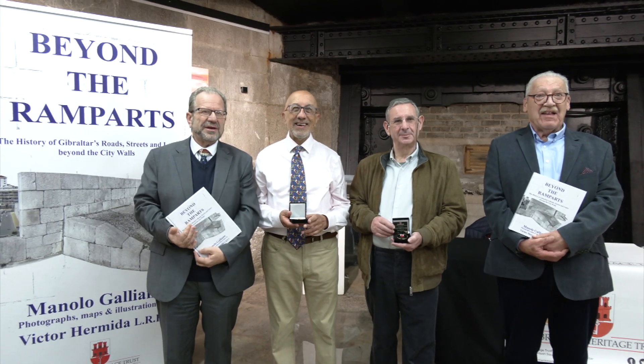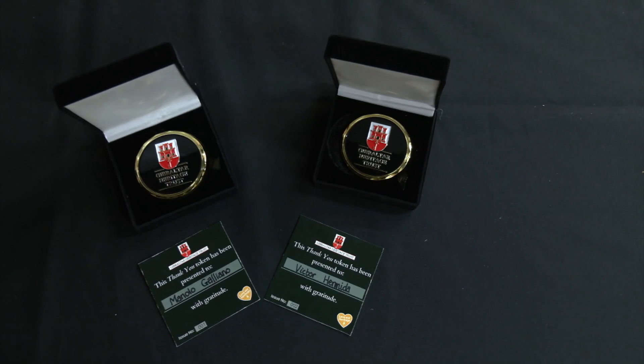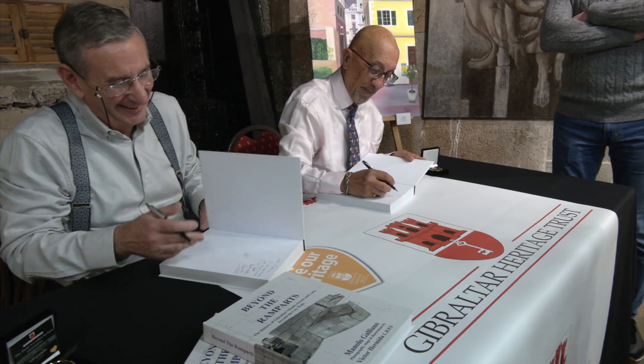People are actually using the book as a way of finding out more about our Gibraltar, our Patria Chica. At the book launch, Manolo and Victor were each presented with thank you tokens by the Heritage Trust. The chair of the trust, Ian Balestrino, said these were not replacing the Heritage Awards, but that the thank you tokens would be awarded throughout the year to those who go above and beyond in conserving or promoting Gibraltar's heritage. 'Beyond the Ramparts' is now available to buy from all the usual sale points, as well as the Heritage Trust's online shop.